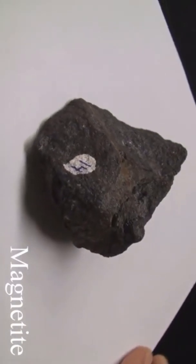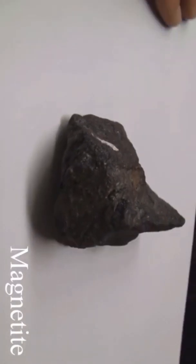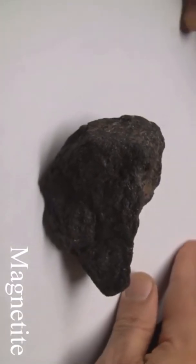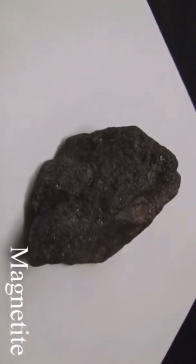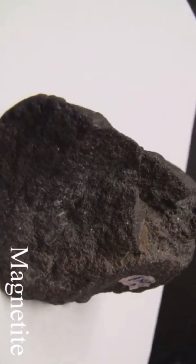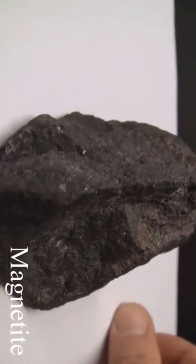Magnetite with a hardness of six cannot be scratched with a knife. Its luster is sub-metallic with a dull metal appearance. There is no cleavage and it is massive. The streak is black. It is magnetic and will affect the compass. The color is iron black.